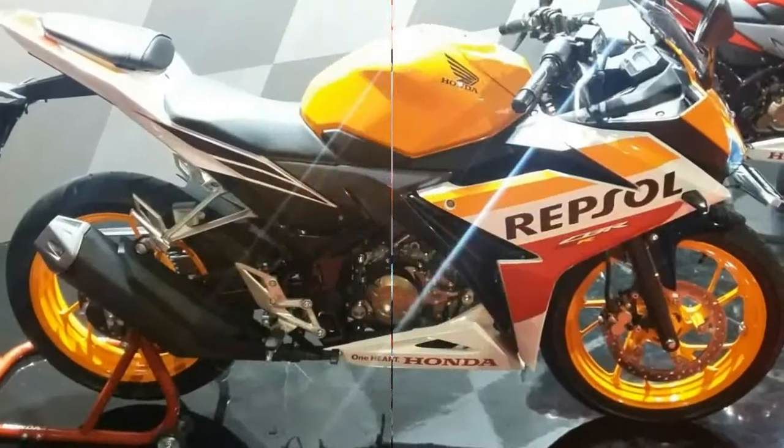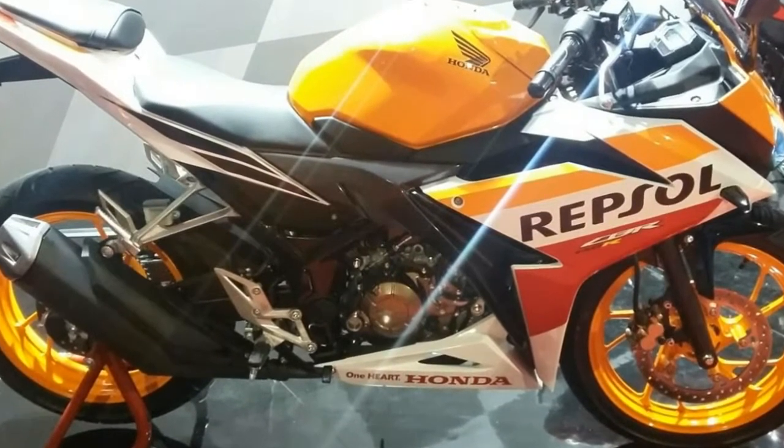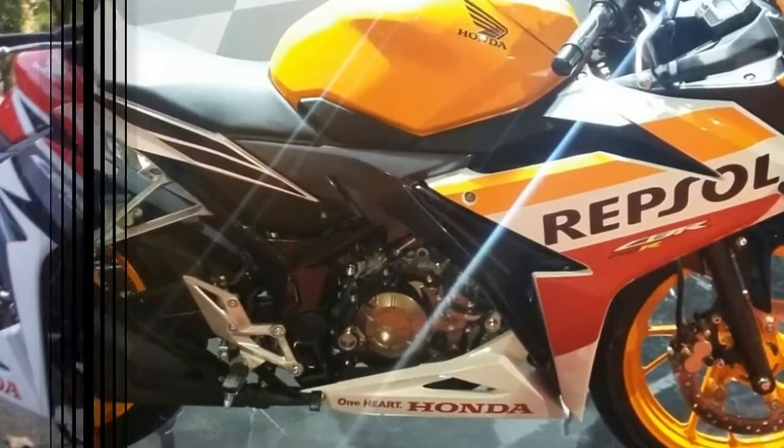The bike weighs just 135 kilograms with a 12-liter fuel tank.